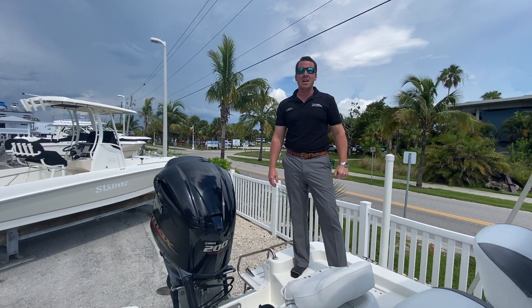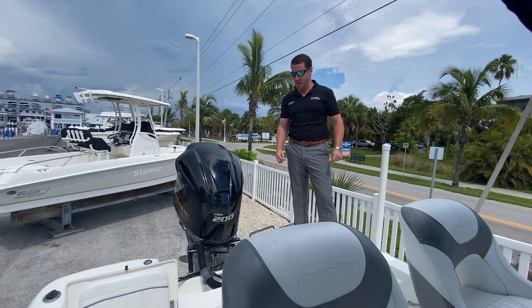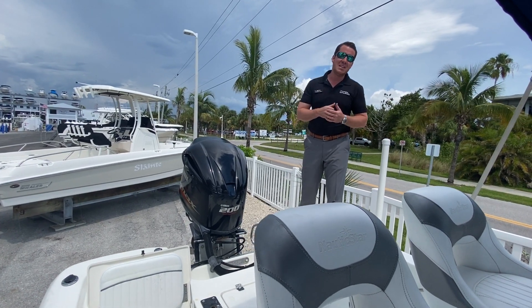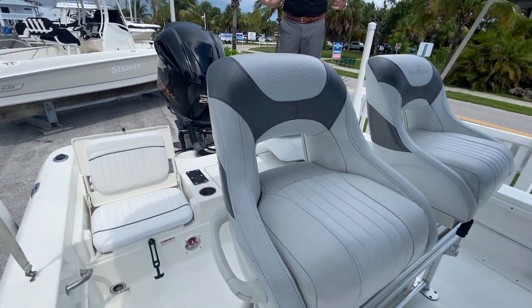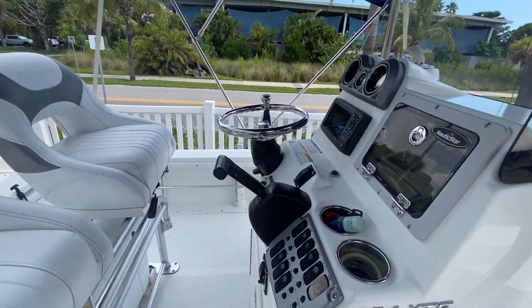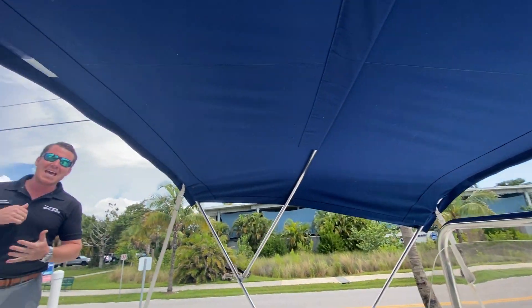Hey y'all, I'm Jeremiah from MarineMax in Sarasota, Florida. To my fishing friends and family, we're standing on one of the very few used boats we get — a 2014 Nautic Star 224 XTS bay boat.